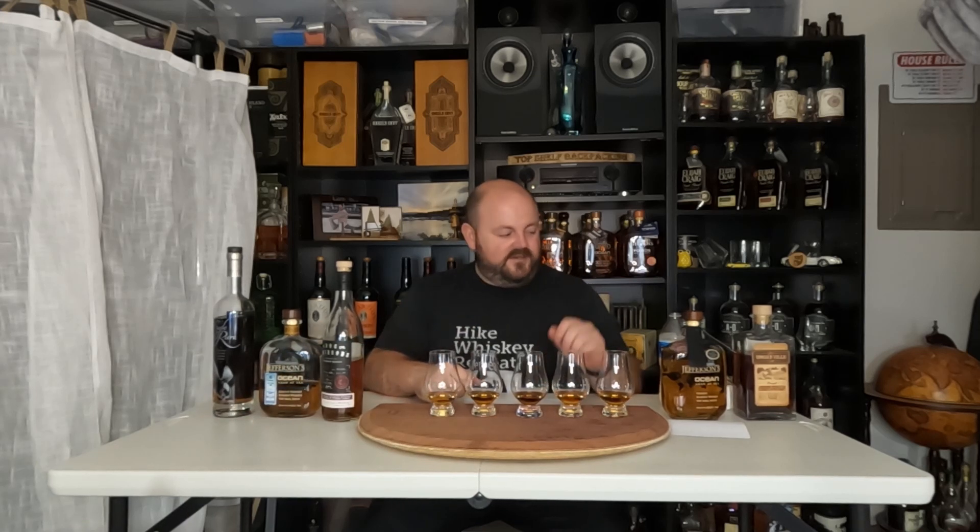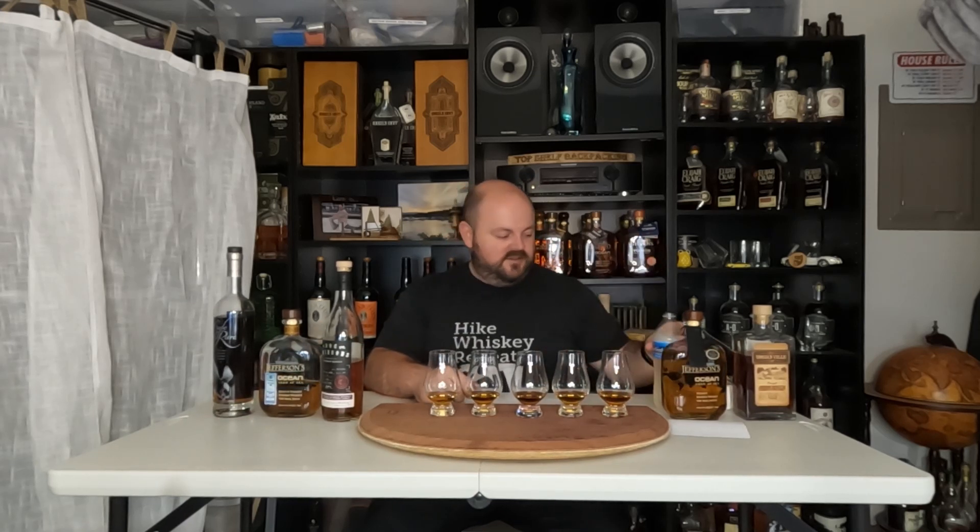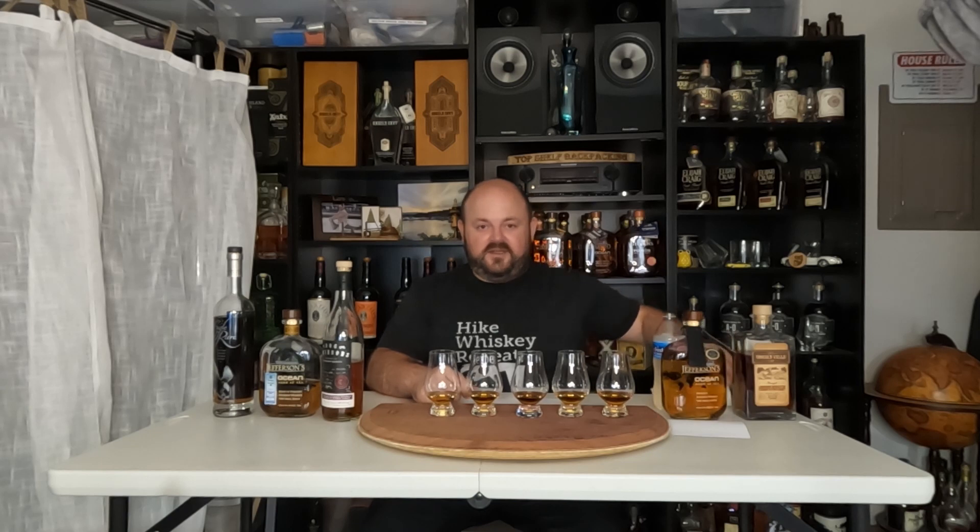My wife has poured all these for me. I've got my water, and since I'm taking this serious, my saltines will go through these blind and rank them. I have predicted a winner. We'll see if I end up getting it right or not. Let's give these all a go.